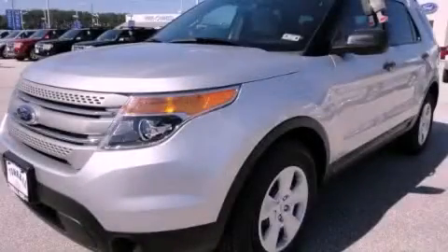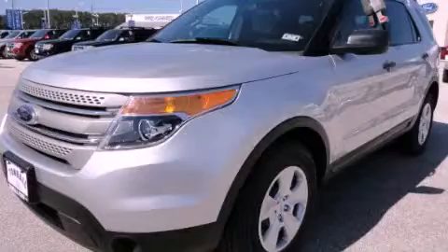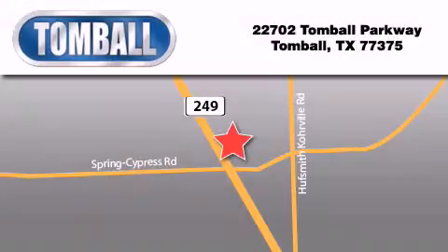This automobile won't last long at this price — call and arrange a test drive now. Tombaugh Ford is located at 22702 Tombaugh Parkway in Tombaugh. Our goal is to exceed all of your expectations to ensure that you'll return for future visits.